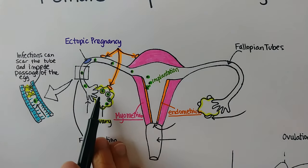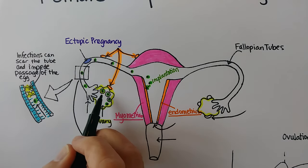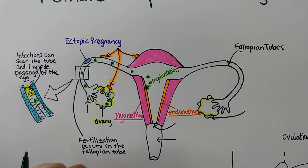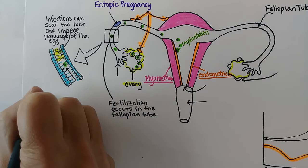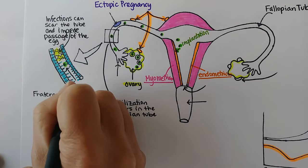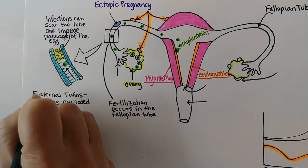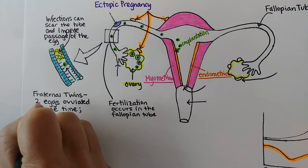Every month, an egg is ovulated from one ovary or the other — not both in the same month. If a woman ovulates multiple eggs in one month, that would result in twins or even triplets if it's three eggs, and they would be fraternal because each egg could be fertilized by a separate sperm. That word 'fraternal' just means like brothers or siblings. This would require two eggs and two separate sperm, and some women are genetically predisposed to ovulate multiple eggs.